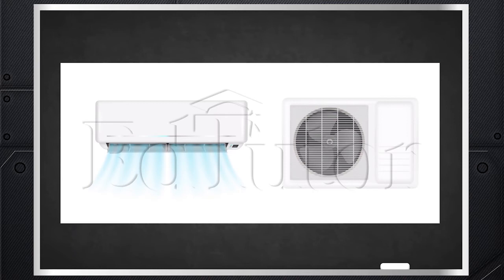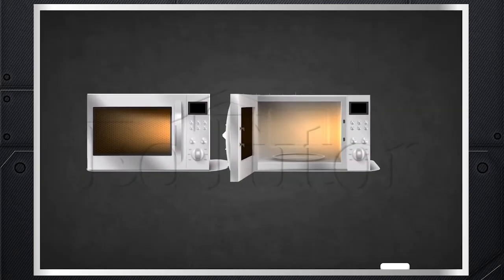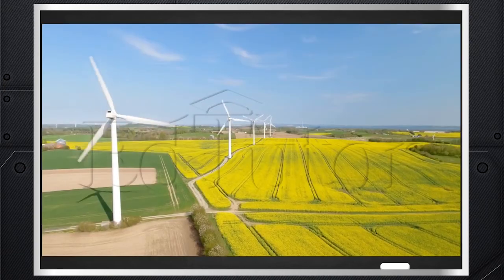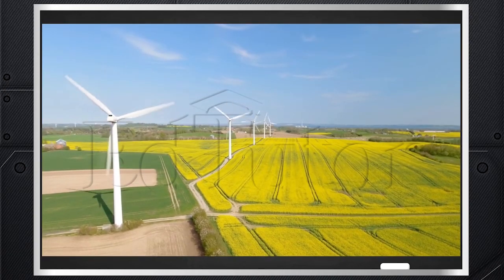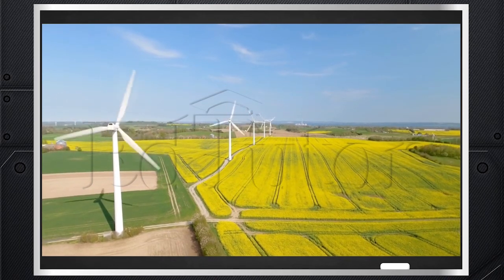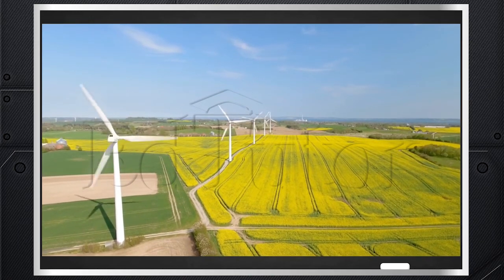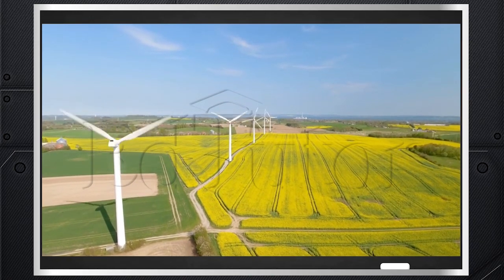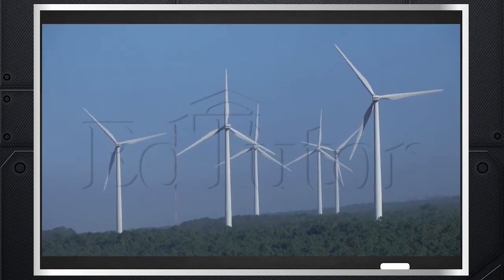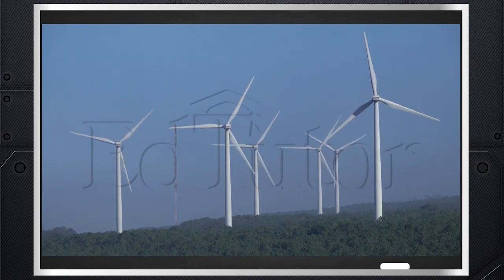Such appliances include air conditioners, refrigerators, washing machines, and microwave ovens. At a more commercial level, turbines produce pollution-free electricity by converting mechanical energy into electrical energy using wind as a resource, proving to be an efficient example of a reusable source of energy. The wind turbine is a solid example of how science and technology have made our lives easier and better.